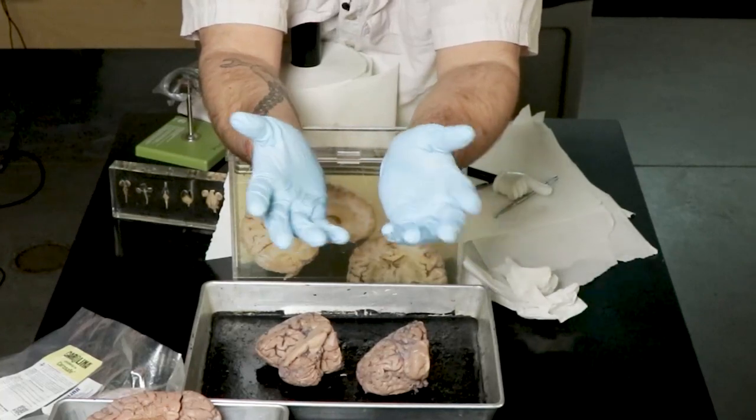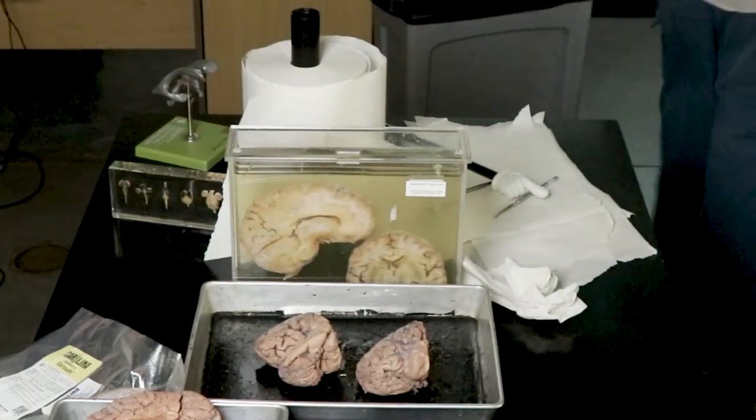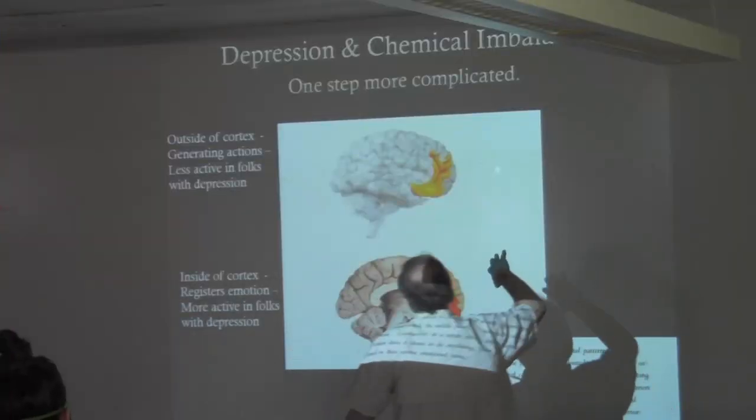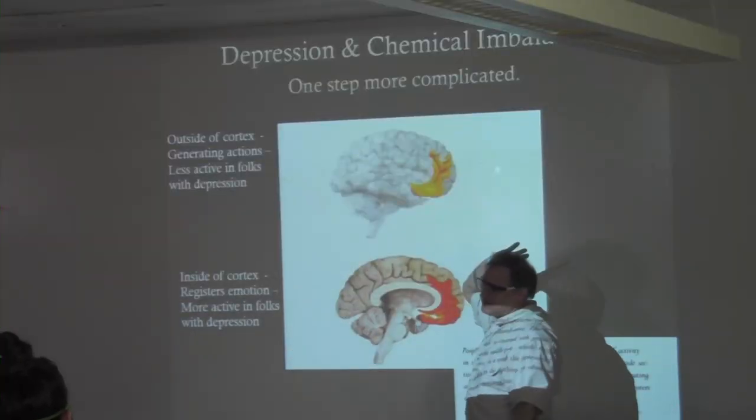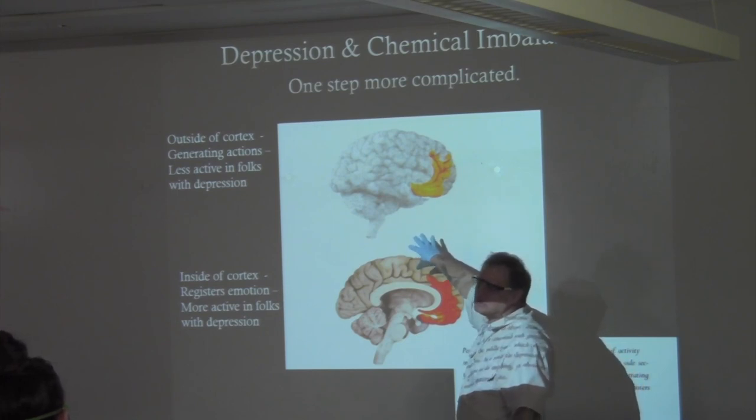Theoretically they could do that, but that's not how it happens now. Since the mid to late 90s, that's been known — and Prozac, Zoloft, that group is still a $7 to $8 billion a year industry.